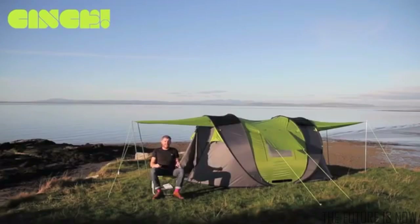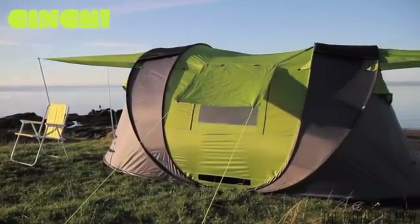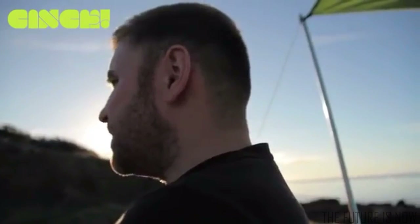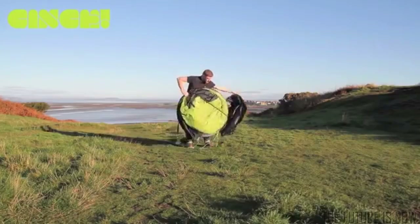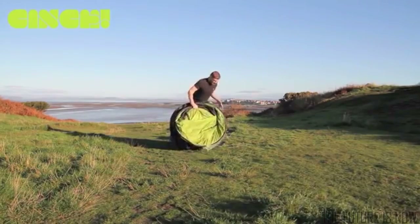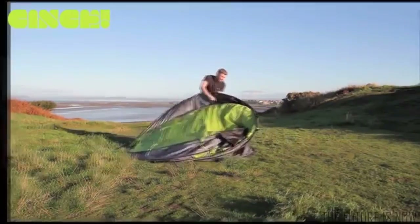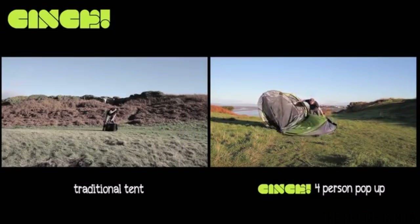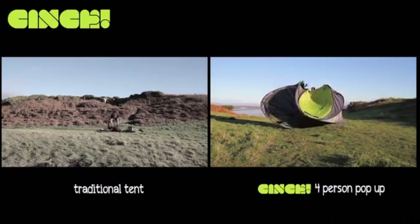Hi everyone, I'm Jake and I'm the founder of Cinch, the ultimate pop-up tent. It often seems that camping is about compromise — size or speed, comfort or convenience, high quality or low cost. At Cinch, we've decided that we don't want to compromise. I love camping, mainly music festivals or camping with friends and family for the weekend, but I don't like the hassle that goes with it. I've tried all kinds of tents and they're just not good enough — the big manufacturers just don't seem to get it.